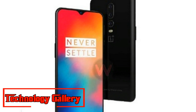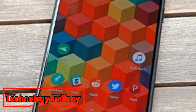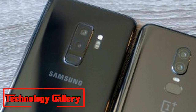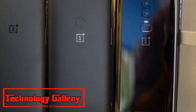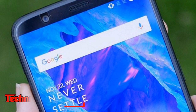In terms of display, the OnePlus 6 features a 6.2-inch AMOLED screen with a 19:9 aspect ratio and 2280x1080 pixel resolution. The OnePlus 6T is said to feature a slightly larger 6.4-inch Full HD+ Optic AMOLED display with a 2340x1080 pixel resolution.